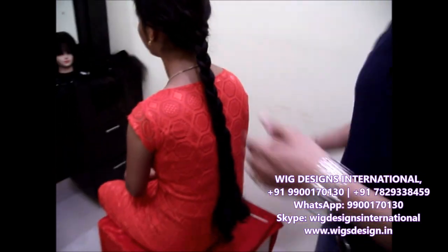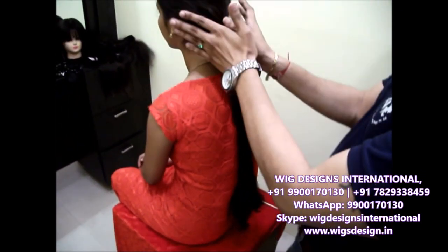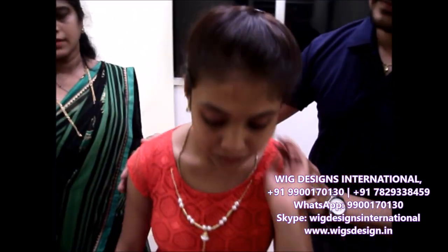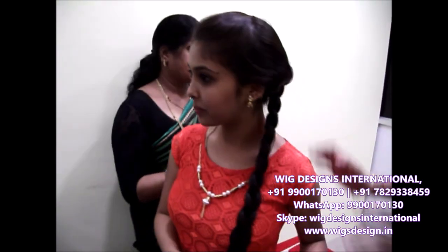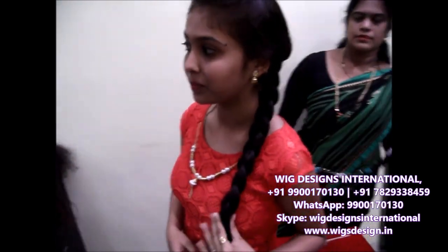See, now we can just look at it. It just gives that traditional look, and she can put flowers or whatever she requires. So Tabasu, can you just stand up? So how are you feeling? Good. This gives that traditional kind of look.